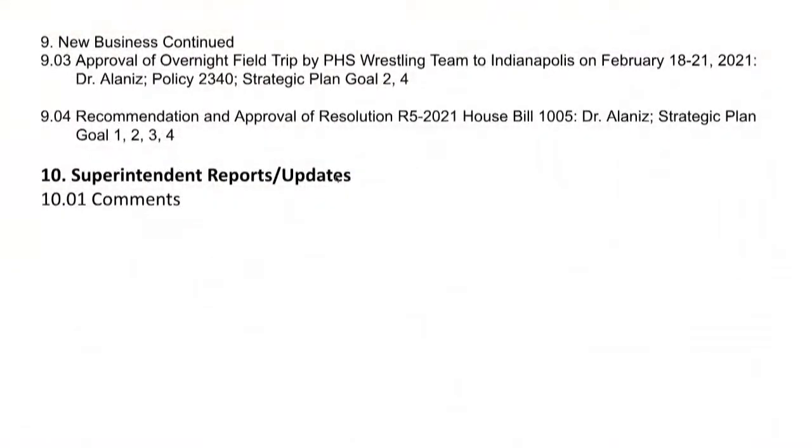The board considered approval of an overnight field trip for the Portage High School wrestling team to Indianapolis, February 18th through the 21st, 2021. Congratulations were extended to the wrestlers, who are sectional champions and represented Portage High School very well at regionals. The motion to approve the overnight field trip was made, seconded, and passed unanimously. Good luck to our wrestlers.